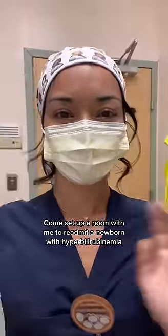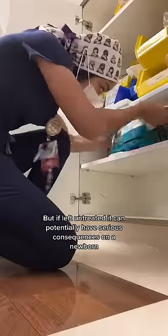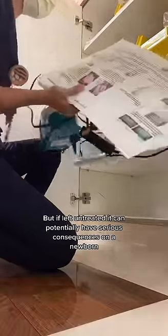I'm setting up a room to readmit a newborn with hyperbilirubinemia, aka jaundice. The pathophysiology is complex, but know that this condition can typically be easily treated by phototherapy — but if left untreated, it can potentially have serious consequences on a newborn.